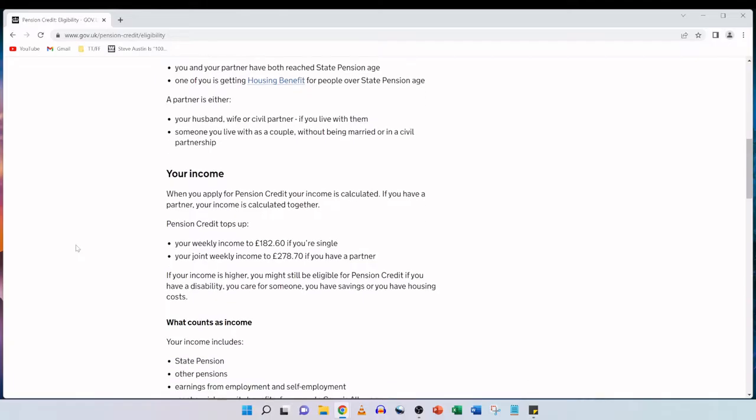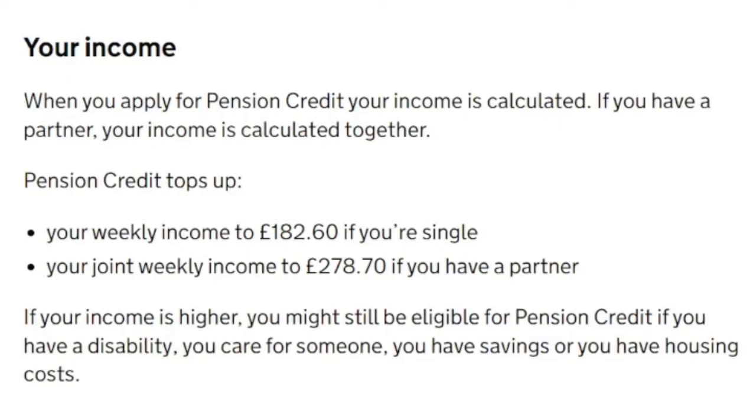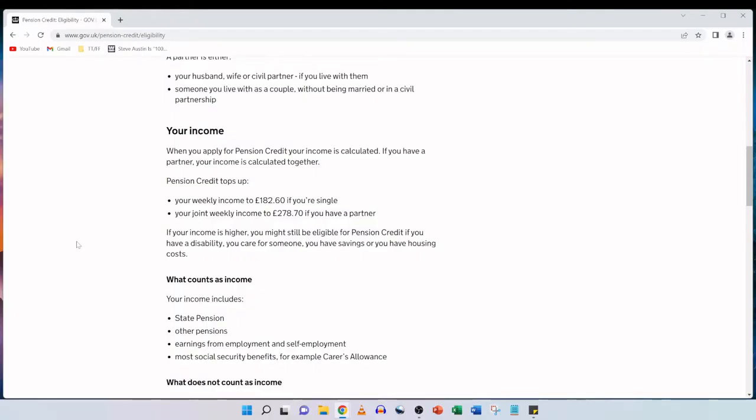When you apply for pension credit your income is calculated. If you have a partner your income is calculated together. Pension credit tops up your weekly income to £182.60 if you're single or your joint weekly income to £278.70 if you have a partner. Even if your income is higher you might still be eligible for pension credit if you have a disability, you care for someone, you have savings or you have housing costs. Income includes state pension, other pensions, earnings from employment and self-employment, and most social security benefits such as carer's allowance.